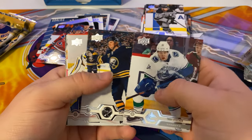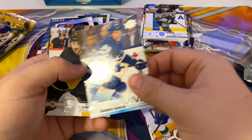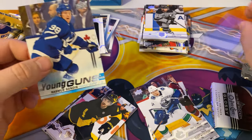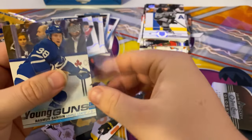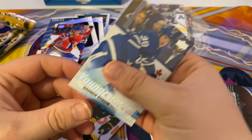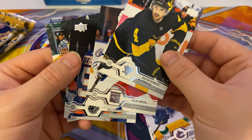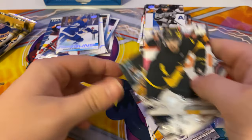George Thatcher, Casey Mittelstadt, Jordan Binnington, and an Rasmus Sandin Young Gun — so that's a good one, he's pretty good. Justin Schultz, Phillip Chytil, Cal Clutterbuck, and Ryan Nills.